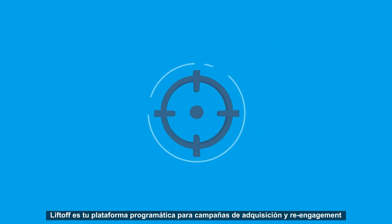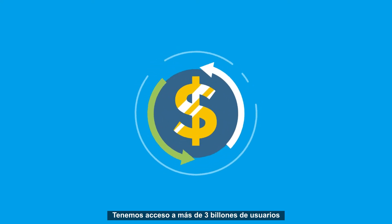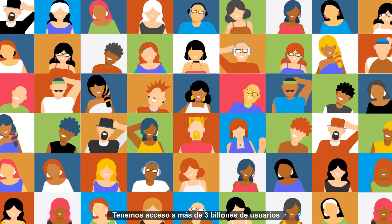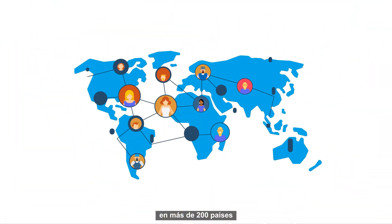Liftoff is your one-stop shop to programmatic user acquisition and re-engagement. We have access to over 3 billion users across 1 million apps in over 200 countries.